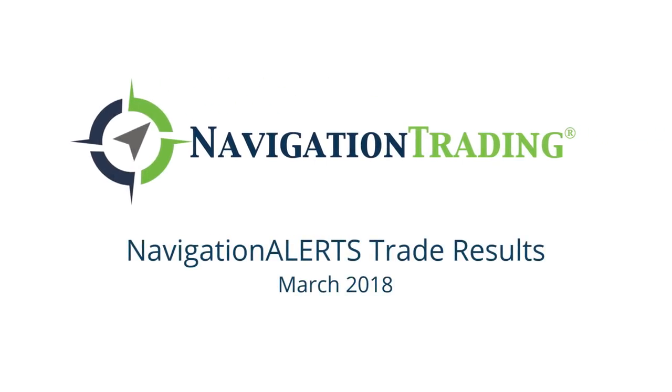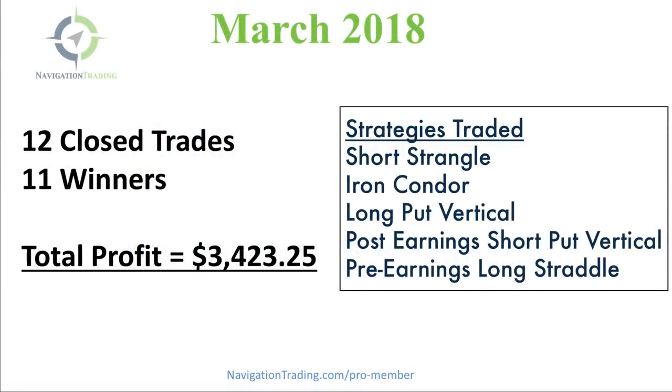Hey everyone. I wanted to go over our trade results for March. We had another great month of trading with 12 closed trades and 11 of those winners. So just one small loser and total profit of over $3,400 — $3,423.25.